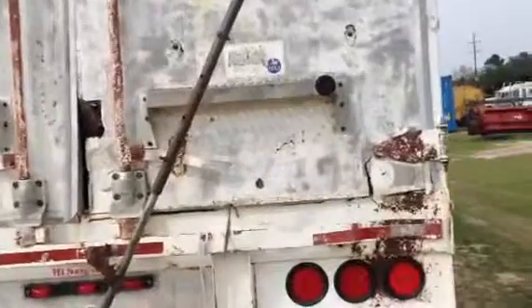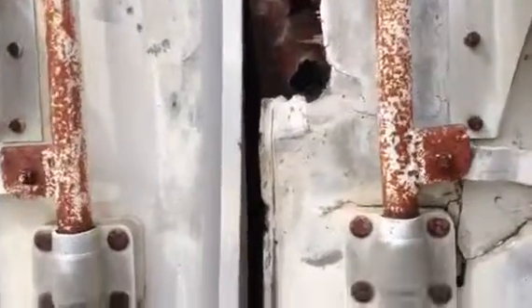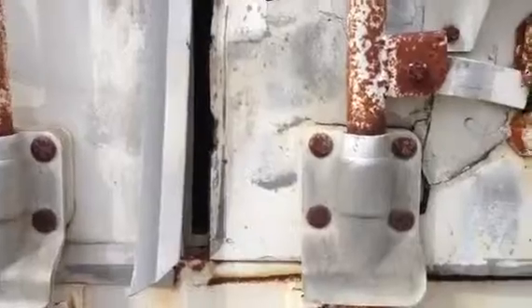Coming up to the back doors, the right-hand door has some deterioration over here by the hinge — needs a little work done right there. Coming back over here to where the door meets the other door, this corner right here where the latch system is needs to be replaced or fixed.